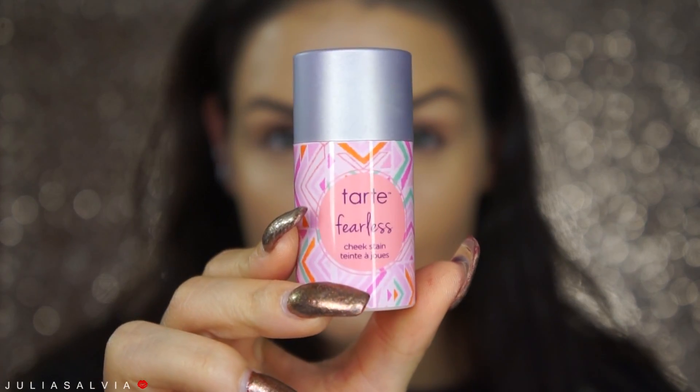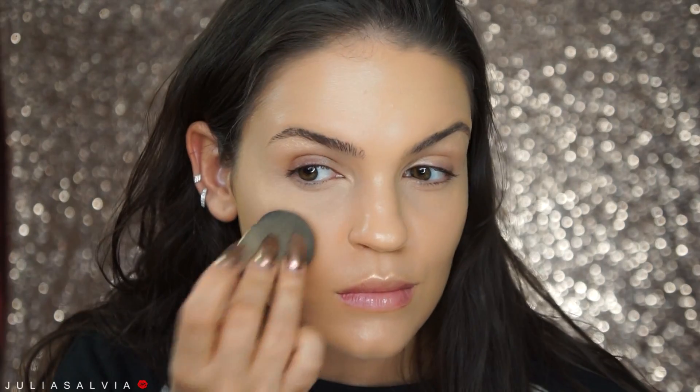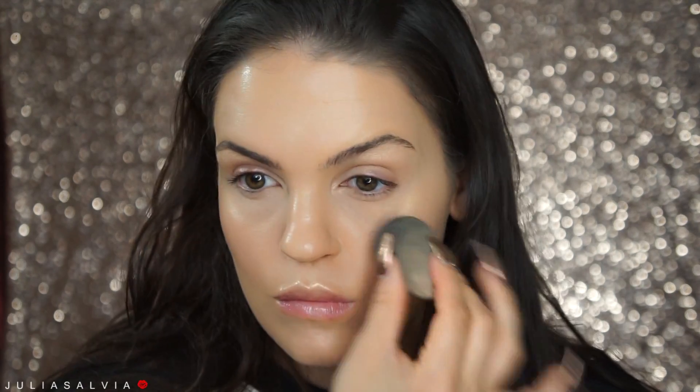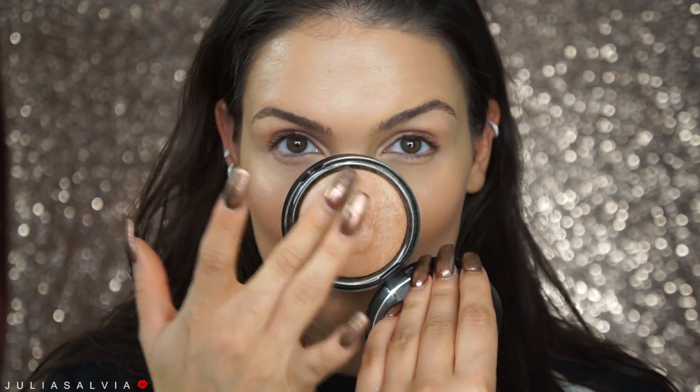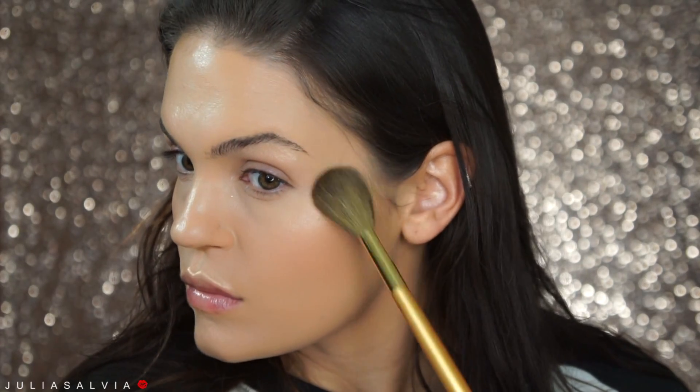I'm using a Tarte cream blush — I do not like cream blush, but I decided to give it a try, gave it a shot, and I actually did like it. It went really well with this very dewy look. So I'm applying some cream blush to my cheeks, and then more highlighter — and this highlighter from Note Cosmetics is so amazing, just beautiful. Another Omnia brush from Royal & Langnickel — these are bomb, by the way — and I'm just applying highlighter like there's no tomorrow.